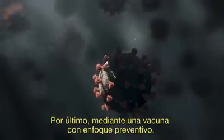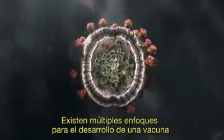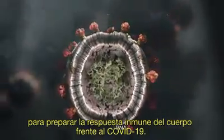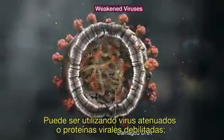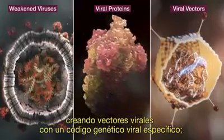Lastly, a vaccine as a preventative approach. There are multiple approaches to vaccine development to prime the body's immune response to COVID-19, using weakened viruses or viral proteins, or creating viral vectors with specific viral genetic code.